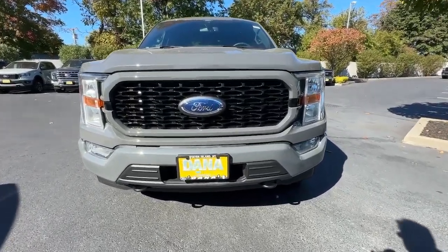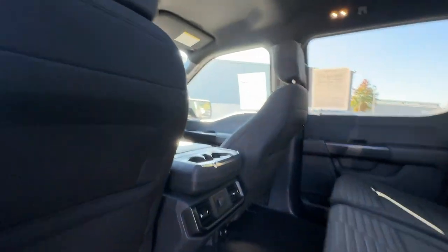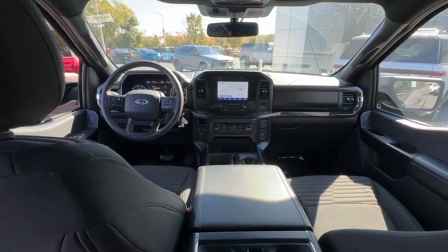Intelligent Auto On-Off High Beams, Pre-Collision System, Keyless Entry, Satellite Radio, Backup Camera, Lane Keeping Assist, Heated Mirrors, Fog Lamps, Aluminum Wheels, Trailer Hitch.